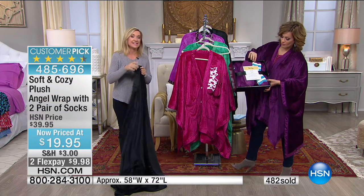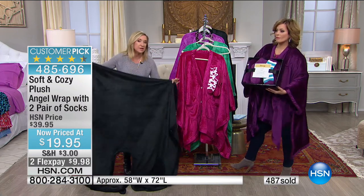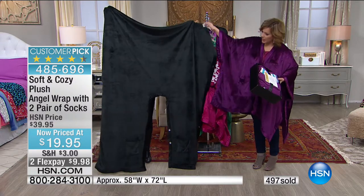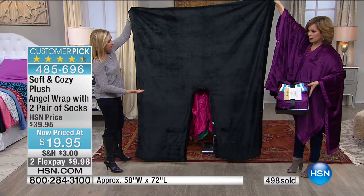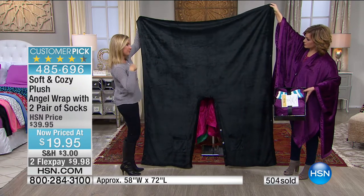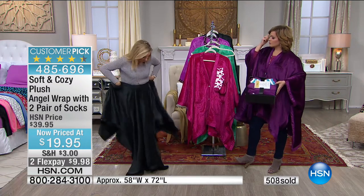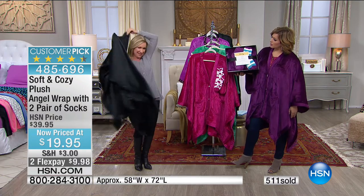One size fits most — it's almost ageless and genderless. This is 58 by 72 inches, so it's actually bigger than a throw. What's so nice is when you're not wearing it, you can throw it over a chair, or lay it over your lap on the couch. Don't just think of it as loungewear at home — a lot of people take this to cold offices, on planes, while traveling.